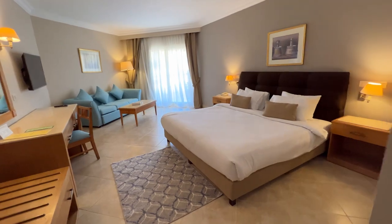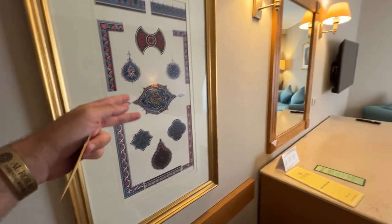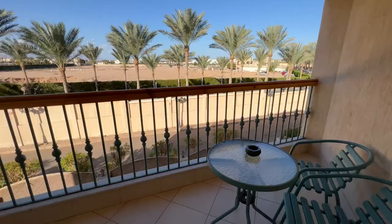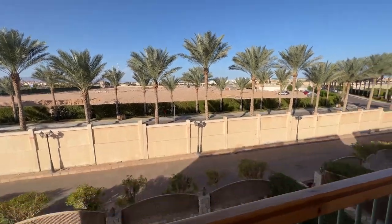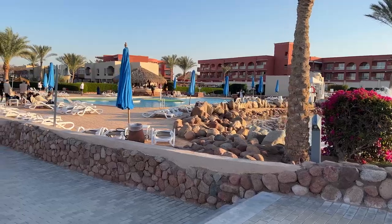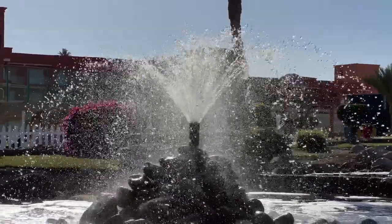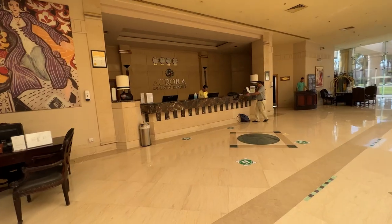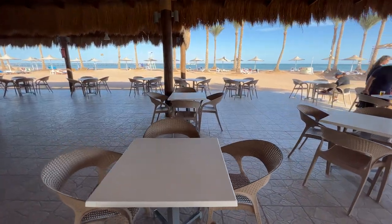Now let's talk about the rooms. The room we got was a fantastic deal for the price we paid — it was in great condition with a large and comfortable bed, a desk, and a bathroom with all the amenities you could want, including a bathtub. The only downside was the lack of a good view; I had a view of the parking lot. However, given the price I paid I really couldn't complain. It is worth noting though that some of my Italian clients who watched the video told me that their rooms weren't as good, so your experience may vary.